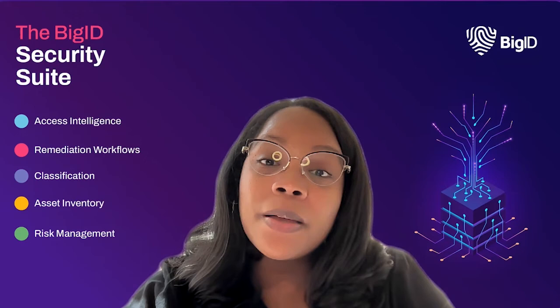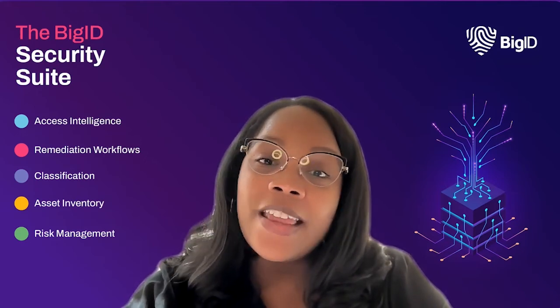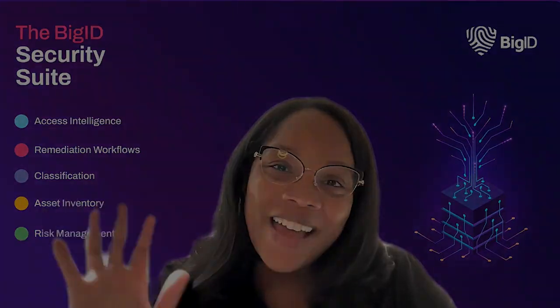Well, that wraps up these cybersecurity tips. Be sure to like, follow, and subscribe to all of our social channels for more tips like this. And head over to the link below and learn how you can protect your data with BigID today. Until next time, I'm Shalanda. Secure your data. Bye!